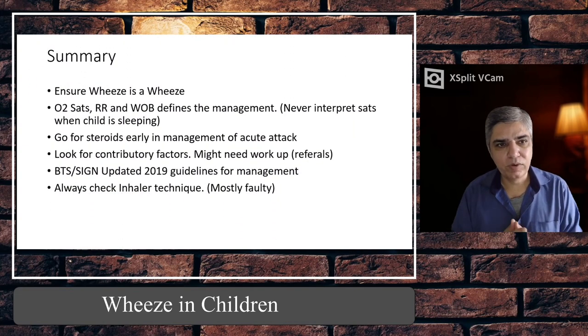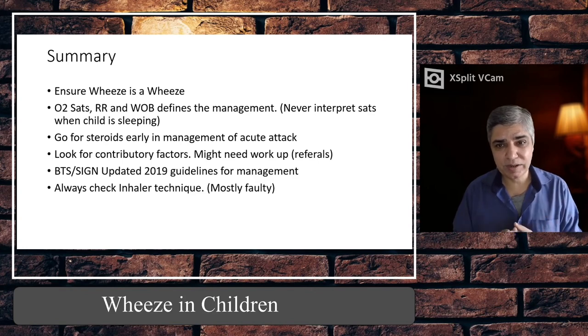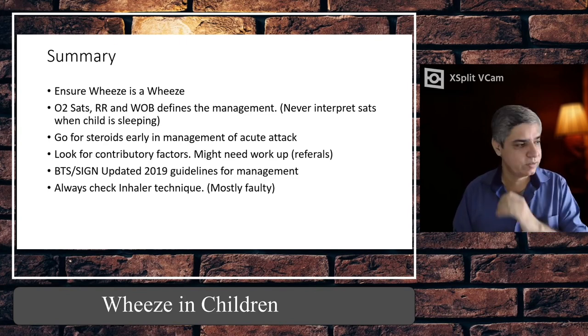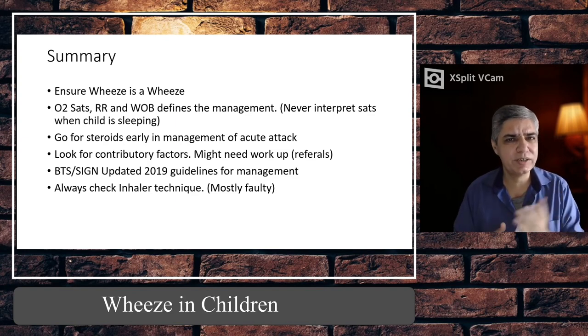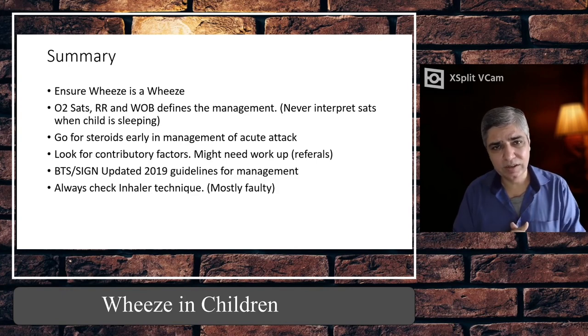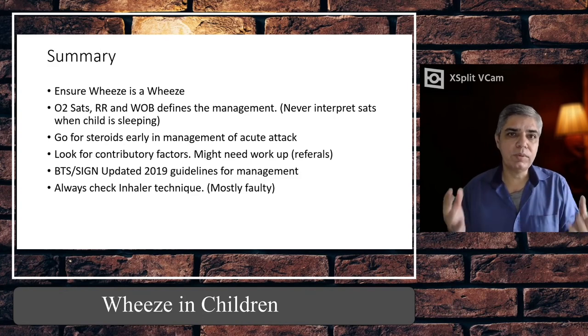To summarise the key points: first, ensure that wheeze is really wheeze and not something else like stridor or a snotty nose. In every child presenting with wheeze, O2 sats, respiratory rate, and work of breathing define the management. Never interpret sats when the child is sleeping — make sure the child is awake. Start steroids right from the very first nebuliser dose. Look for contributing factors — if not clear, refer to the paediatrician. Follow the BTS/SIGN 2019 guidelines for management, and always check and correct inhaler technique — as I said, 50% of parents have a faulty technique.